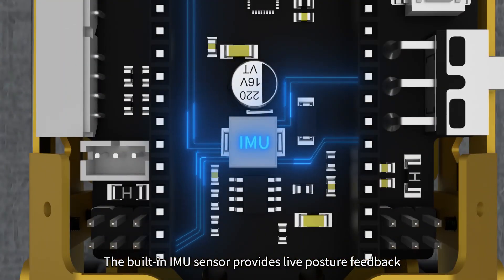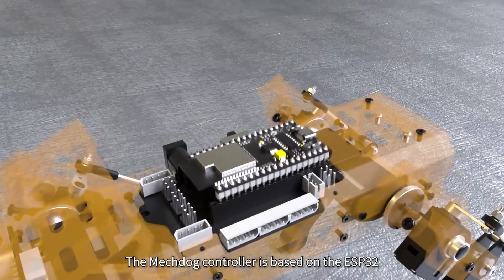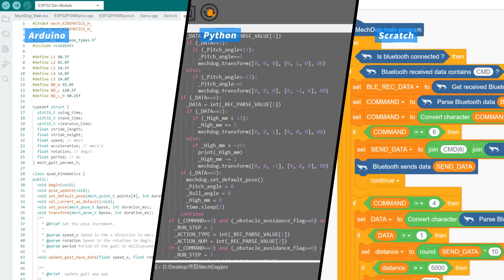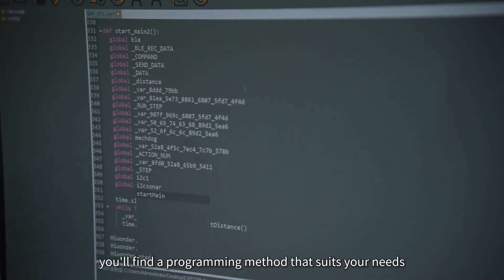The built-in IMU sensor provides live posture feedback for precise adjustment. The Mechdog controller is based on the ESP32 and supports various software. Whether you're a beginner or an engineer, you'll find a programming method that suits your needs.